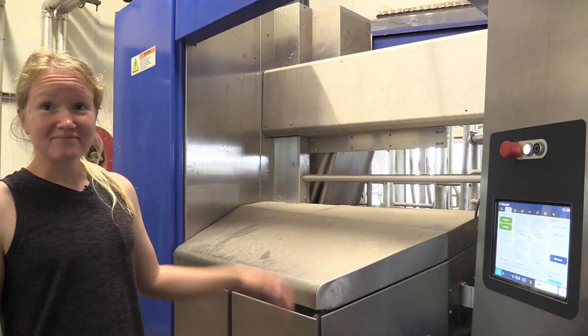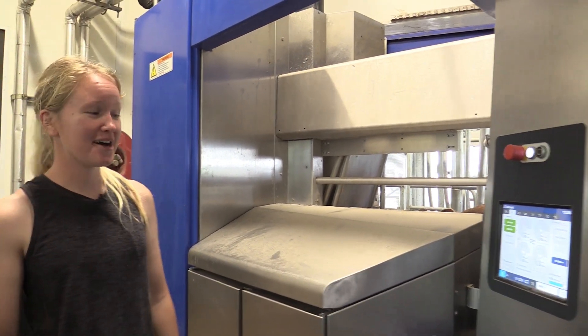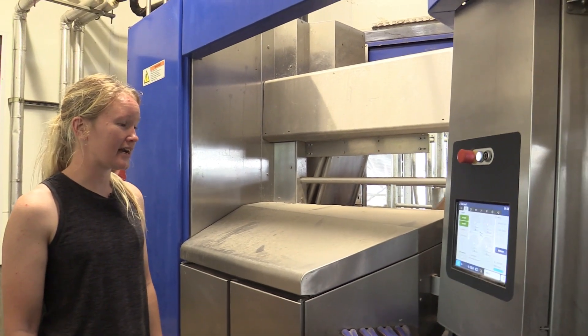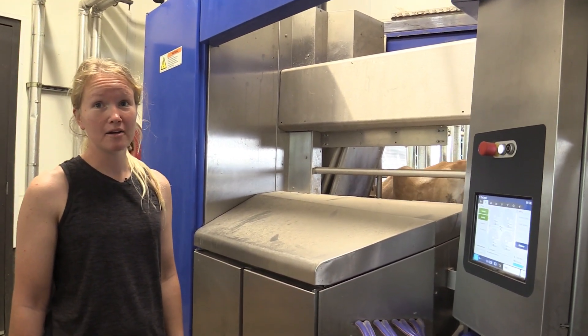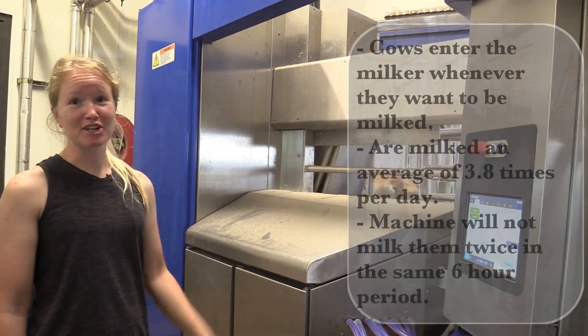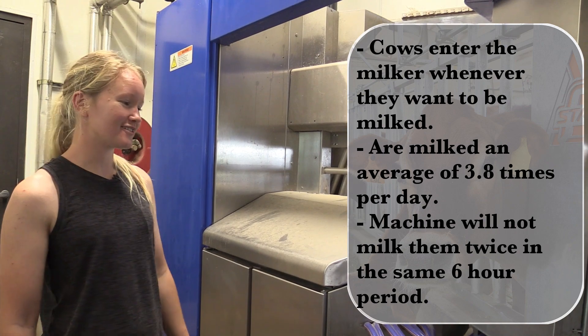Maybe two to three times a day, cows come through and don't actually get to be milked. We're averaging close to 3.8 milkings a day per cow, which the Jerseys tend to love a lot more than the Holsteins do. The Holsteins are just a little lazy.